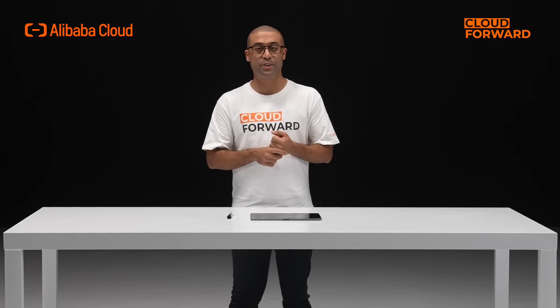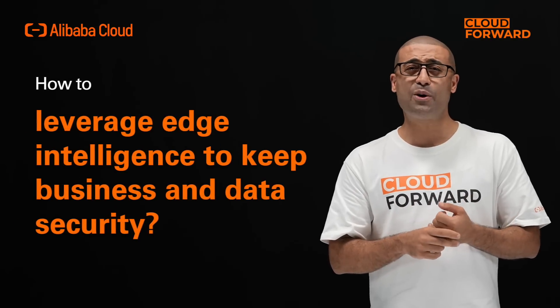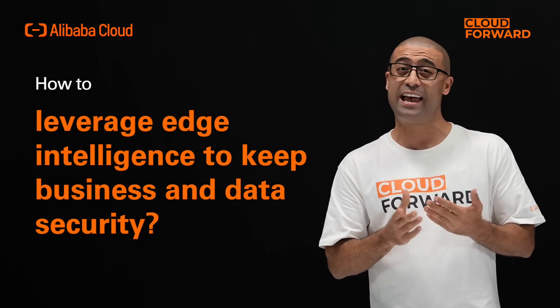Since the pandemic, network traffic has increased significantly by 30% on average, compared to only 3% in previous years. Consequently, cybersecurity risks have increased as well, particularly malicious attacks in social media, video streaming, messaging, and the gaming industry, which has quadrupled in proportion to the increased pace of activity. How can businesses leverage edge intelligence to secure their business and data?